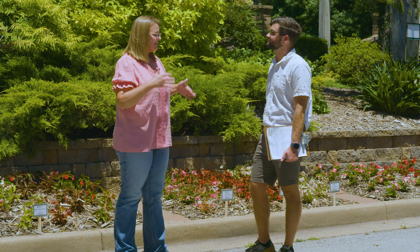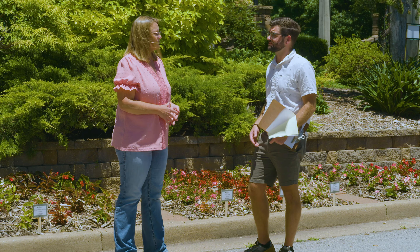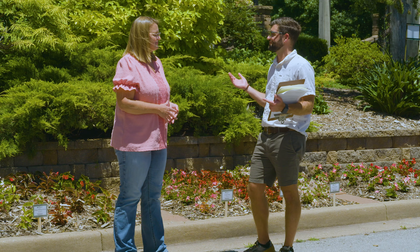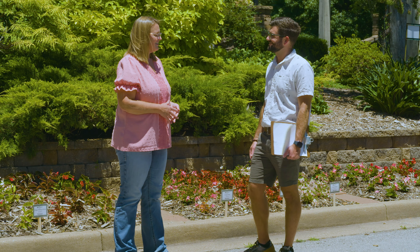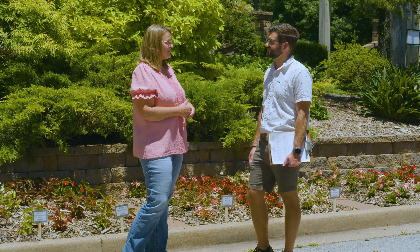This is outside of the fence, so it's in what we call Woodward Park proper. Anytime from 5am to 11pm, you can come stop by and check them out. Thank you so much, Andy. We hope to check back with you about these begonias later in the season. Yeah, come back and see us.